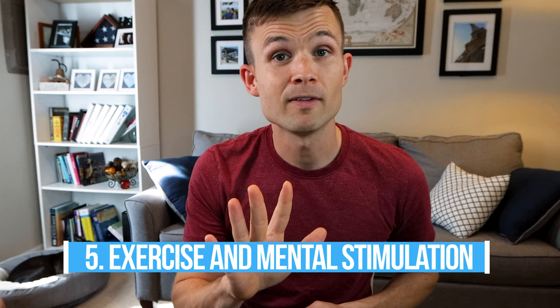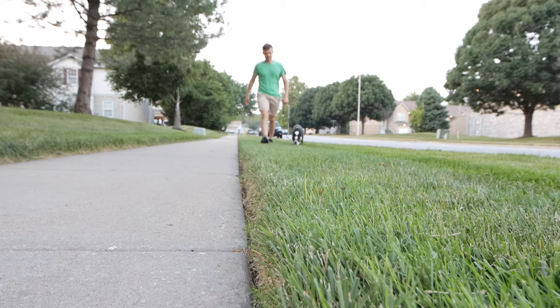Tip number five is exercise and mental stimulation. When you come home, your Boston is going to be full of energy and want to play. You need to take them for a walk or a little jog to get that pent-up energy out. Otherwise, if you go straight into a training session, they're not going to be paying attention to you. Doing a little walk beforehand gives them exercise and makes them more mentally focused for whatever you plan on training them to do.